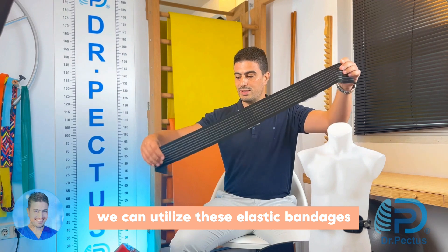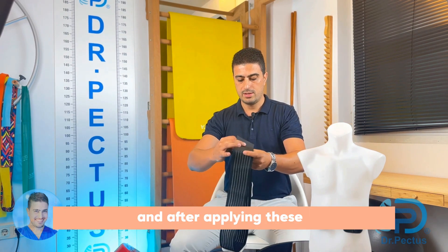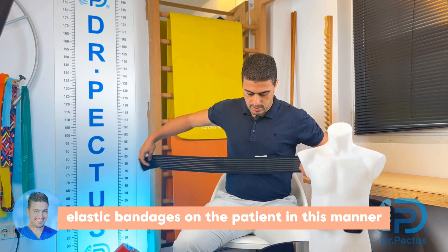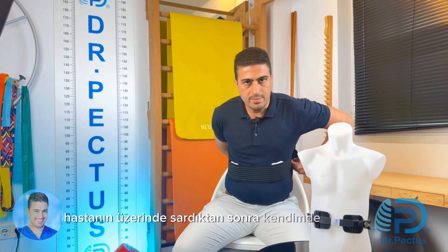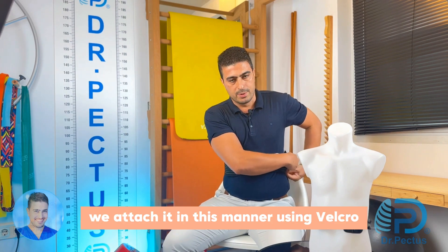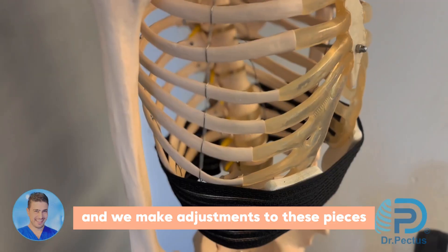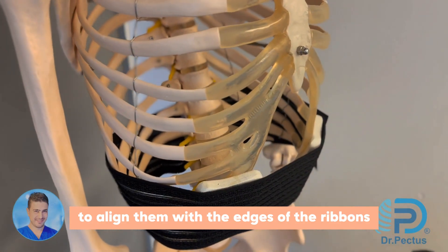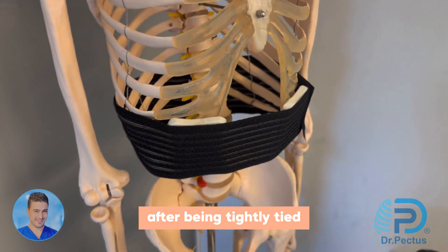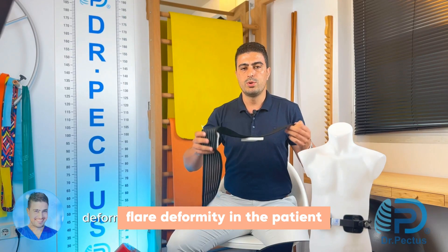We can utilize elastic bandages — allow me to demonstrate it myself. After wrapping and applying the elastic bandages on the patient in this manner, we attach them using Velcro and make adjustments to align the pieces with the edges of the rib ends. Once tightly tied, it enables correction of rib flare deformity over a period of time.